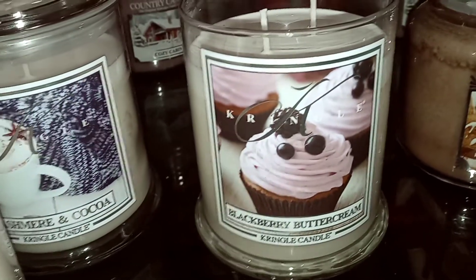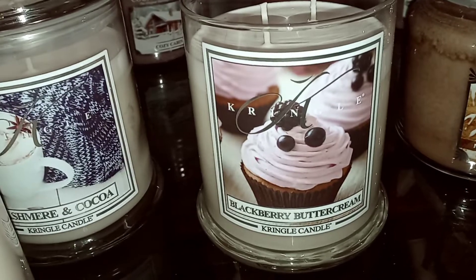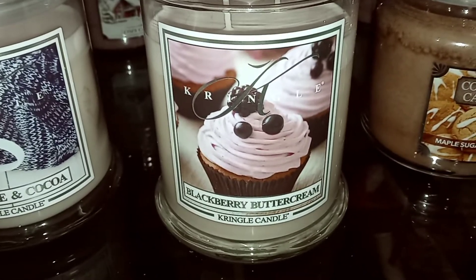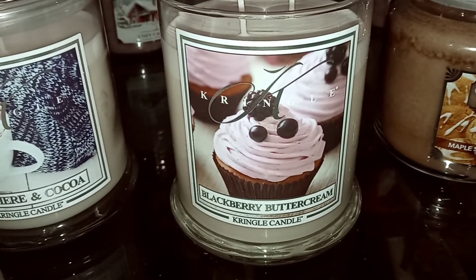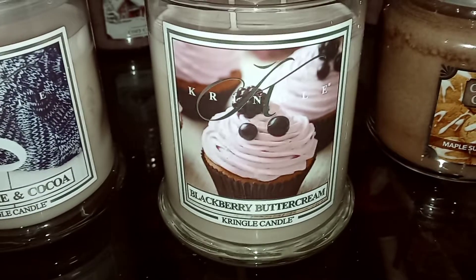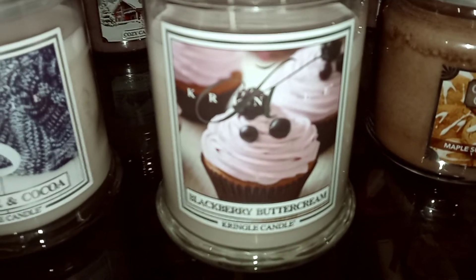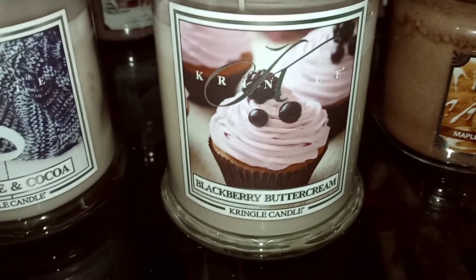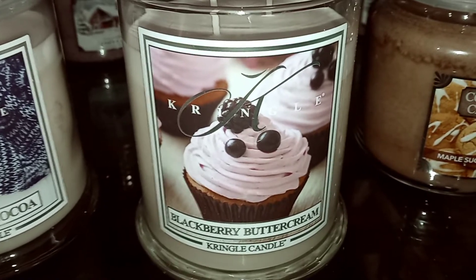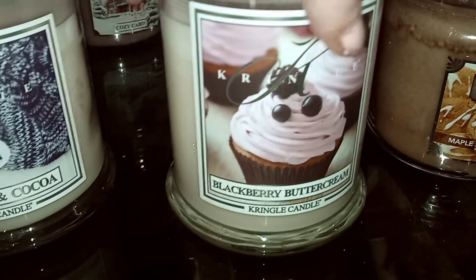This one is Blackberry Buttercream. On cold this one smells really good. I get a baking cupcake in the background. If any of you have tried the Eggnog Icing — in Eggnog Icing, at least for me, I get baking eggnog cupcakes. This one obviously doesn't smell like eggnog, but I get that vanilla baked cupcake with some sweetness from the buttercream. I'm not sure how much blackberry you'll get, but it smells like a sweet baking cupcake with maybe some vanilla icing. We'll see what else comes through when it's melting or burning.